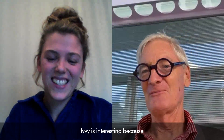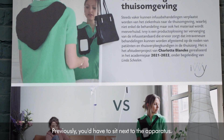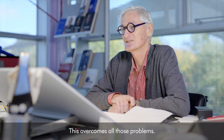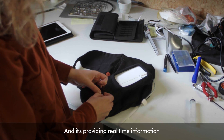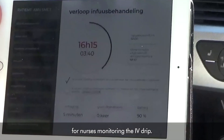IV is interesting because it's a portable intravenous drip that you can walk around with. Previously you'd have to sit next to the apparatus — really, really inconvenient and not well designed. This overcomes all those problems, and it's providing real-time information for nurses monitoring the IV drip.